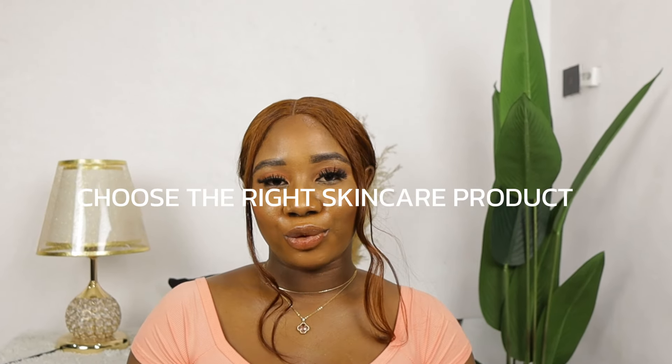The next tip is to choose the right skincare products. Don't use a skincare product meant for oily skin on a dry skin type — you're going to cause skin irritation and your skin is going to dry out. Use products meant for your own skin type. Don't just use something because you see someone else using it. For example, with CeraVe, they have a cleanser for dry skin and one for oily skin — since I'm a dry skin person, I use the one for dry skin.